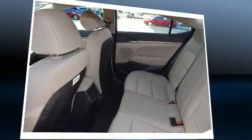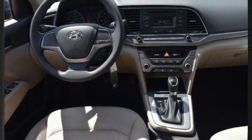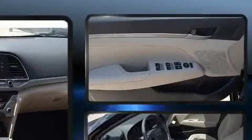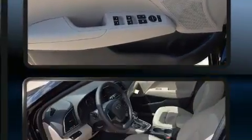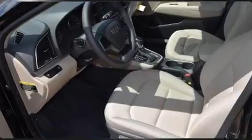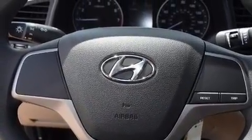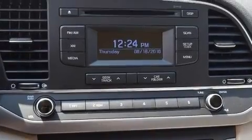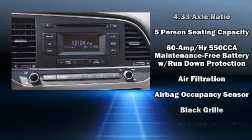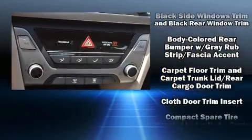For added security, dynamic stability control supplements the drivetrain. Hyundai prioritized comfort and style by including delay-off headlights, one-touch window functionality, variably intermittent wipers, an outside temperature display, and a split folding rear seat. You and your passengers will enjoy the stereo system, which includes a CD player with MP3 capability and six speakers providing excellent sound throughout the cabin.